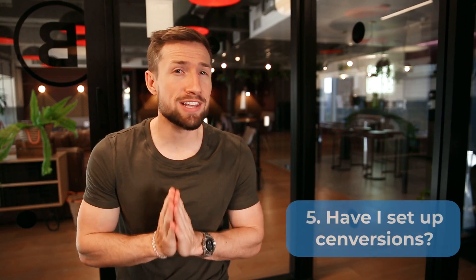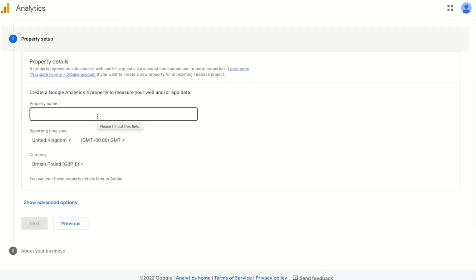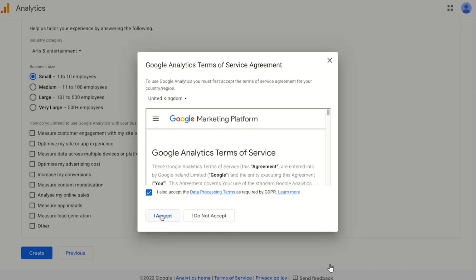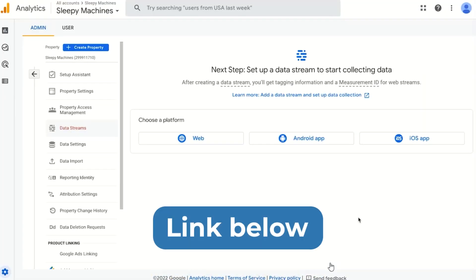The next question is: have I set up conversion tracking? This can be an easy thing to miss if you're new to Google Ads. Properly set up conversion tracking will let you see if your campaign is working — it's as simple as that. You should be tracking your orders and your revenue amounts. If you haven't set this up already with Google Ads, go through my full video walkthrough. I'll leave a link down below.